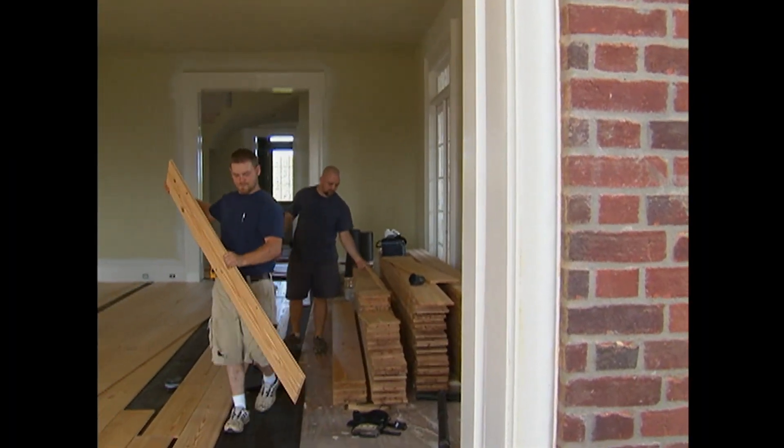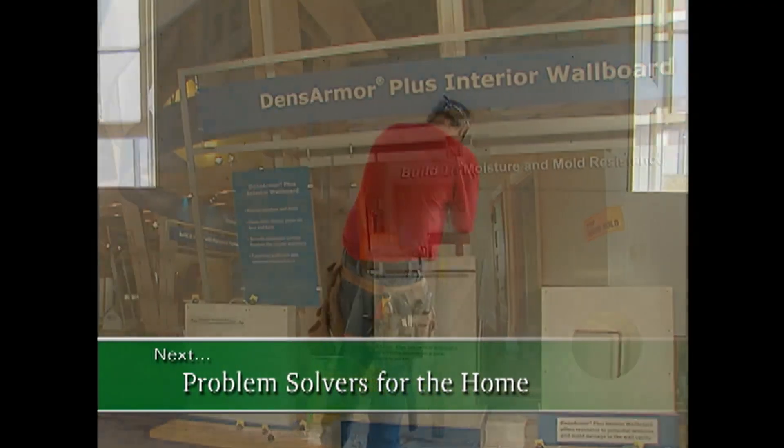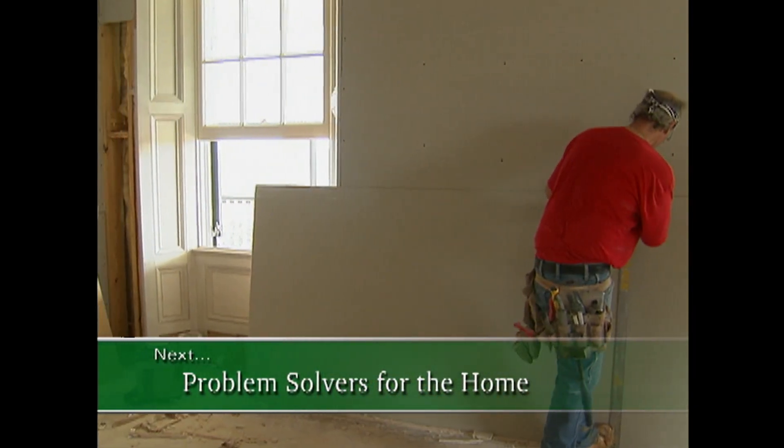Up next, I'll tell you more about the house I'm building and take you to the International Builder Show in Orlando for a look at a product I'm using to keep my house safe from mold.